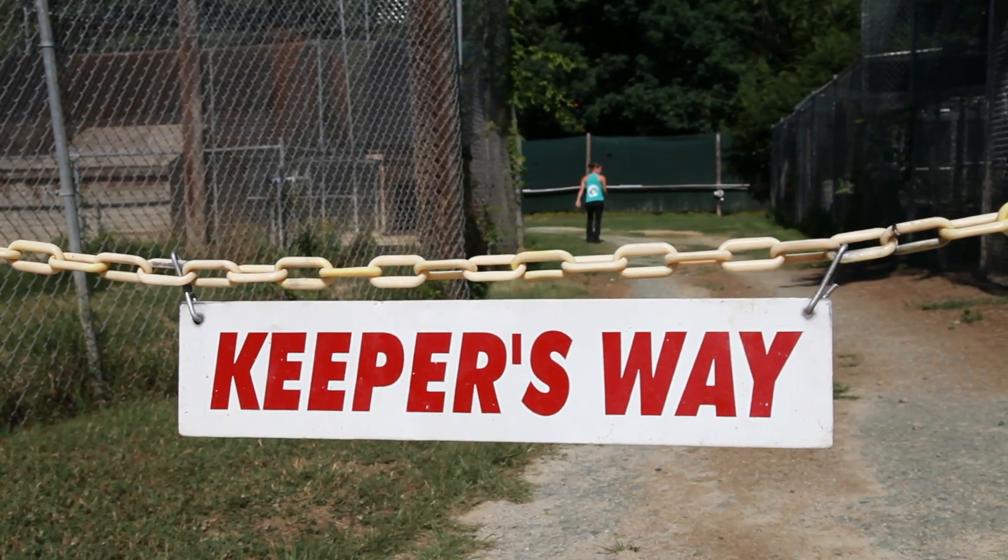My name is Kerrigan Gudger. I'm a biology major and a member of the class of 2016.